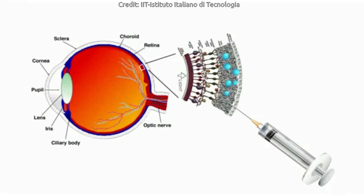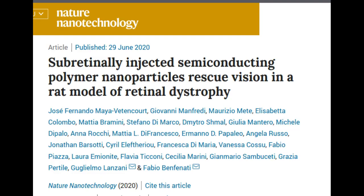Researchers at the Italian Institute of Technology have led to the revolutionary development of an artificial liquid retinal prosthesis to counteract the effects of diseases such as retinitis pigmentosa and age-related macular degeneration, which cause the progressive degeneration of photoreceptors of the retina, resulting in blindness. The study has been published in the journal Nature Nanotechnology.